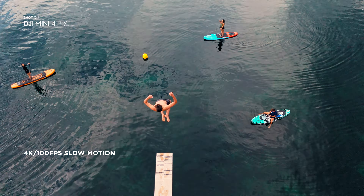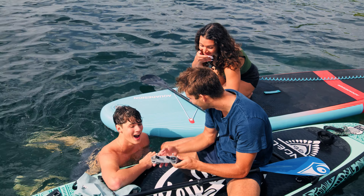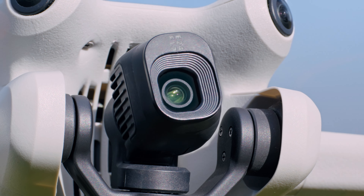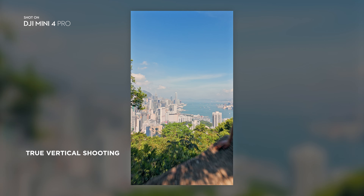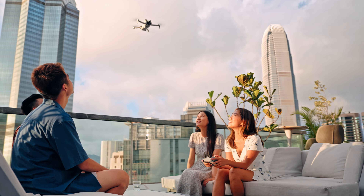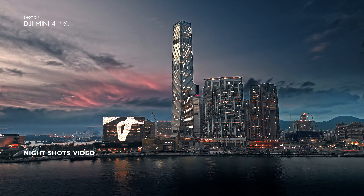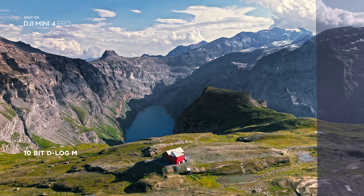Slow-Mo is now in crisp 4K. Step up your social media game with vertical shots that make use of every pixel. Shoot night shots that shine with upgraded low-light performance — 10-bit unleashes vibrant, lifelike colors.